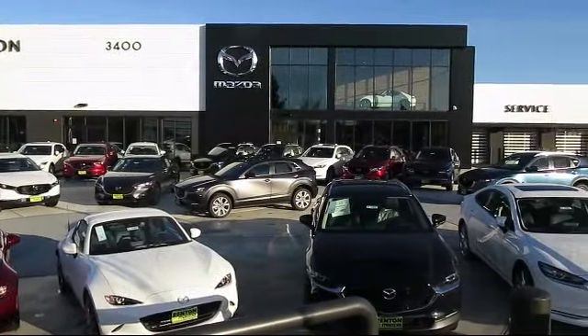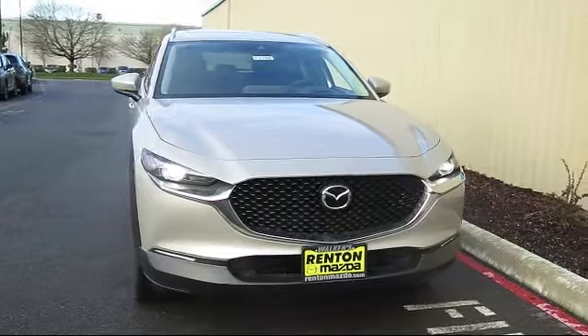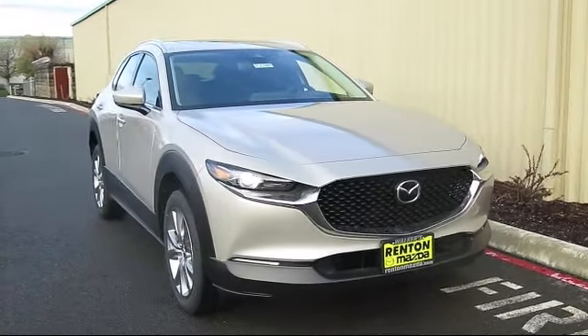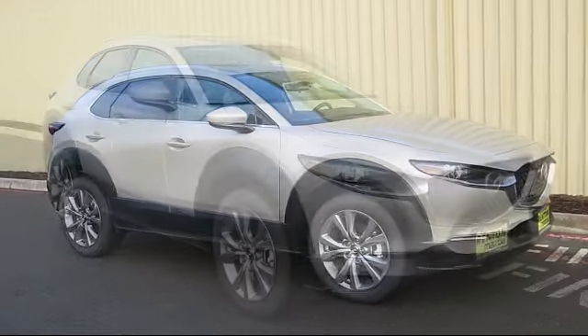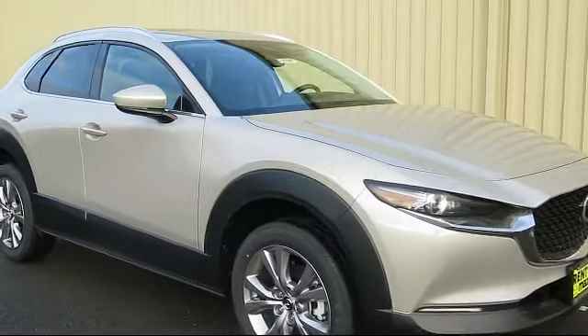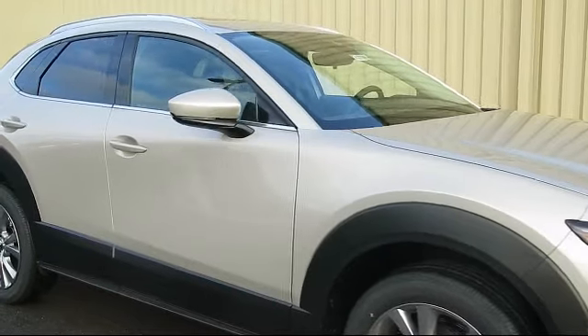Welcome to Walker's Renton Mazda. Here's a look at another vehicle from our great selection of cars, trucks, and SUVs. It comes equipped with distance pacing with traffic stop/go, leatherette door trim inserts, front collision mitigation, and driver selectable mode transmission.